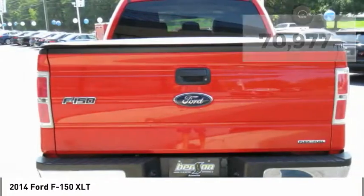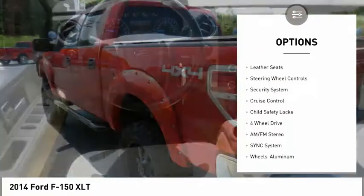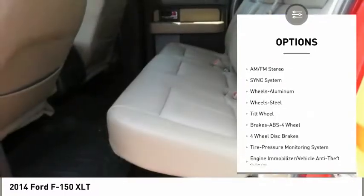Here are some of this vehicle's great options: power mirrors, traction control, intermittent wipers, remote keyless entry, mirror memory, leather seats, steering wheel controls, security system, cruise control, and child safety locks.